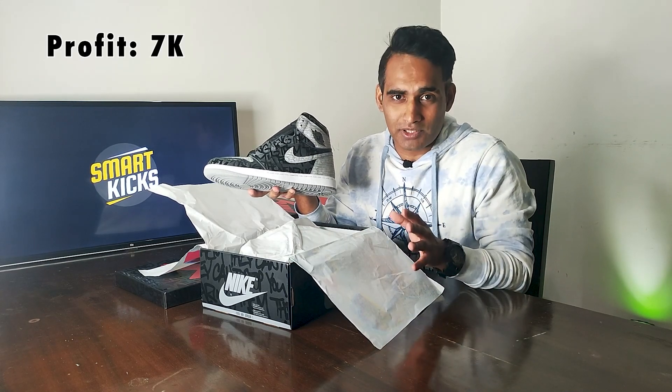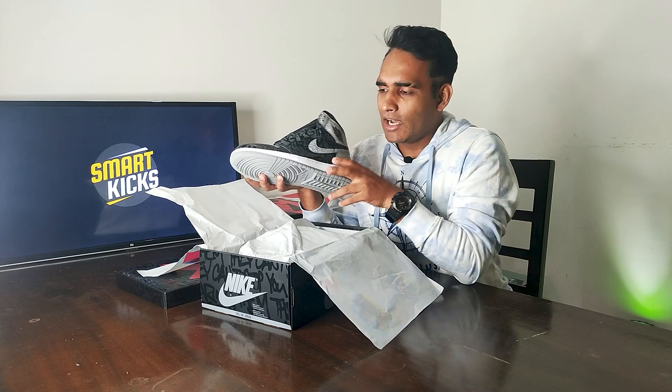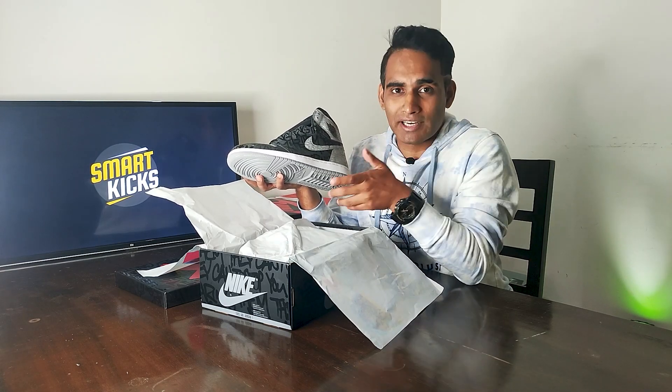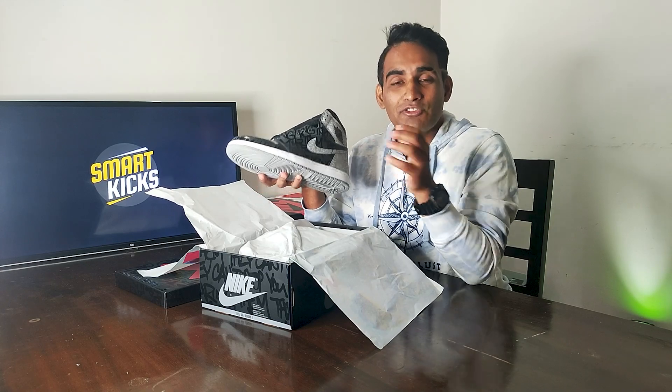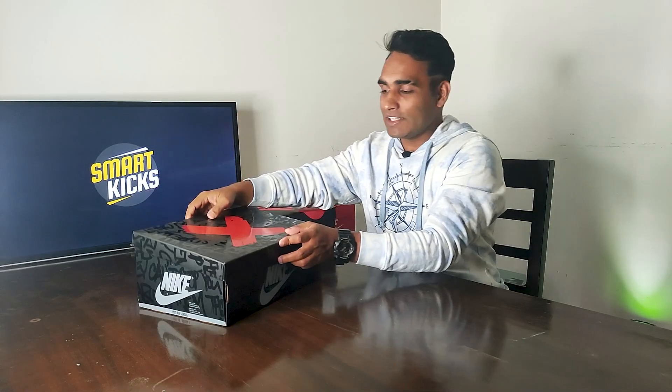Recently, when I sold this pair, the resale market had come down to around 22,500 to 23,000 rupees. The retail price was 15,500 rupees and I sold it for 22,500, meaning I made a quick profit of 7,000 rupees. Maybe I could have made more by holding on for a couple more months, but that's an individual choice depending on how you understand the market. If you're able to crack such deals four to five times a month, you could easily make 30,000 to 35,000 rupees.